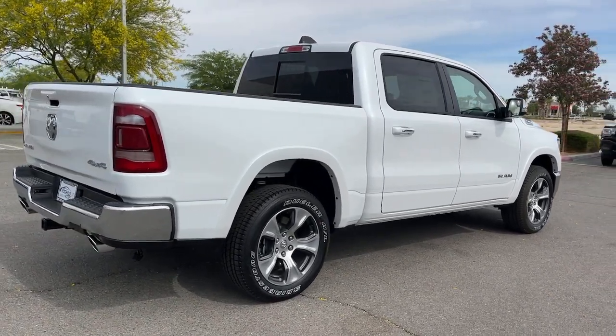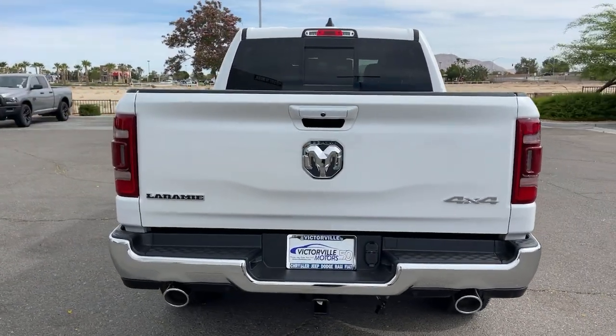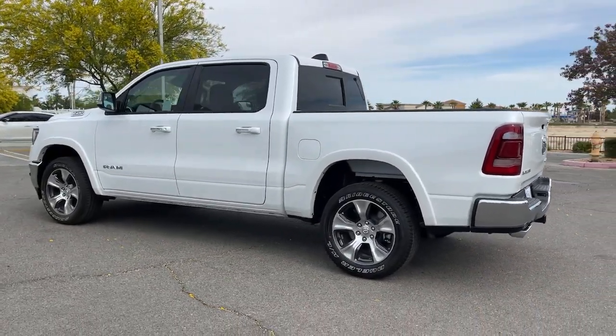Keyless entry, backup camera, fog lamps, power passenger seat, heated front seat, electronic stability control, dual zone AC, power driver seat, seat memory, intermittent wipers.